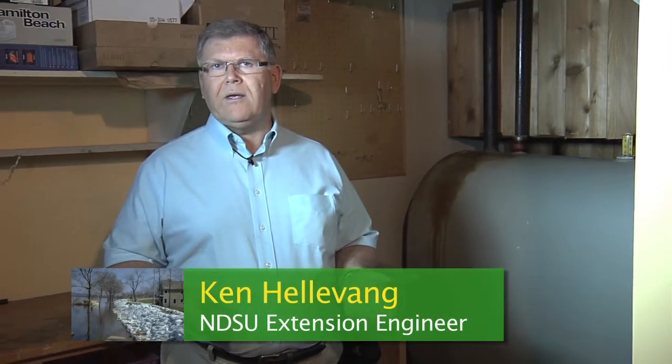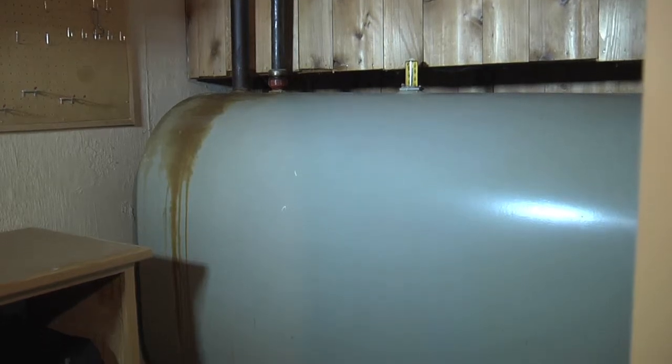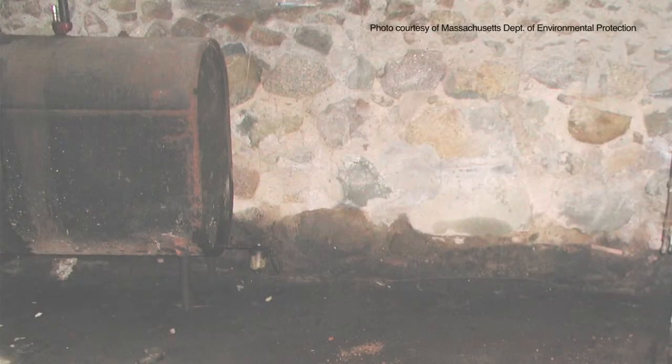If a flood is imminent and you have fuel oil heat in your home, there are several steps you need to think about to protect your home from a heating oil spill. A fuel oil tank will typically be in the basement, at least in the colder parts of the country, and if that fuel oil gets spilled into the basement because of a flood event, it would float across, get into the concrete, get into the wood, and soak into those materials — and it would be virtually impossible to get that fuel oil out.